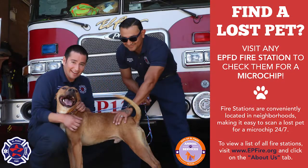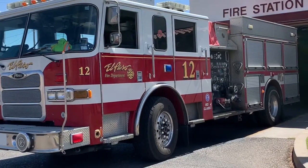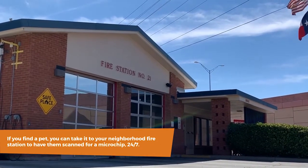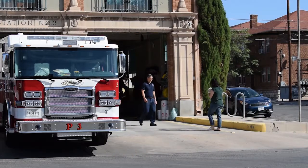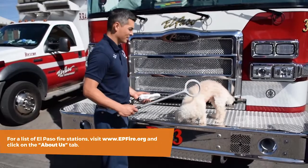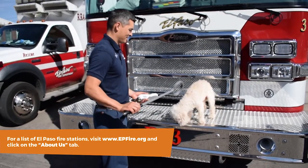The July 4th holiday is always a hectic time for us here at Animal Services, so with that in mind, we partnered up with some city departments to come up with two very cool community resources. The first is Fire Station Microchip Checks. The El Paso Fire Department and Animal Services created a new initiative in which all El Paso Fire Stations are now equipped to scan a pet for a microchip, 24 hours a day, 7 days a week. If a microchip is found, they will write the number down for you and give you instructions on how to connect with the microchip manufacturer and hopefully the pet's owner.